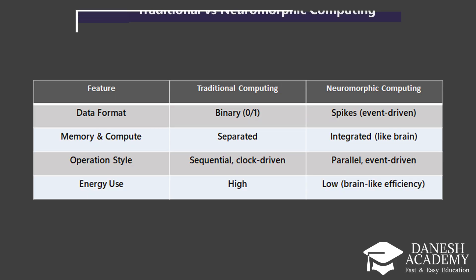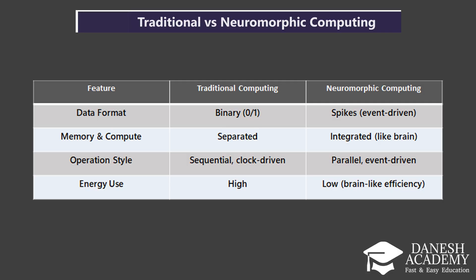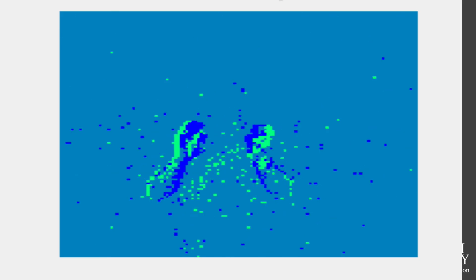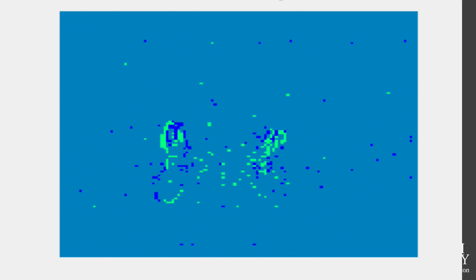Here is a table that highlights the key differences between traditional computing and neuromorphic computing. Let's start with the data format. Traditional computing uses binary signals — just zeros and ones — to represent all types of information. Neuromorphic computing, on the other hand, mimics the brain's behavior by using spikes, short bursts of electrical activity. These are event-driven, meaning they only occur when something important happens, making the system much more dynamic and efficient.